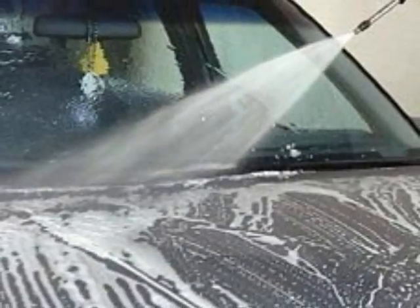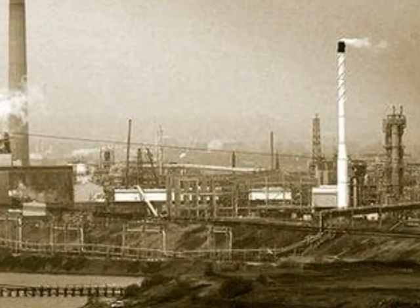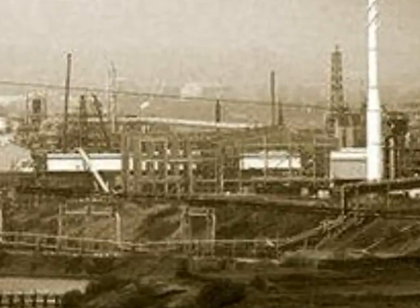One more way we use water is for cooling machines to keep them from overheating. Water is also used in industry for cooling down plastic and metal.